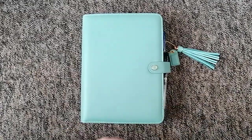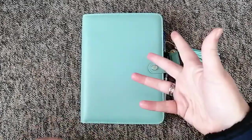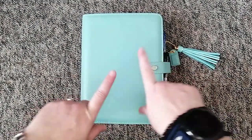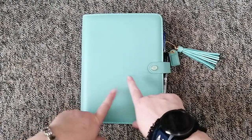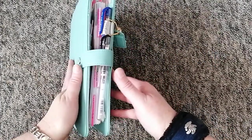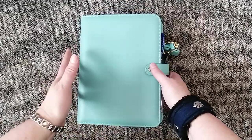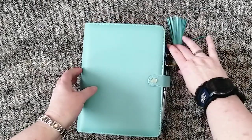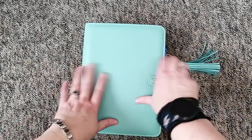Hi, good morning, it's Nikki here from Gummy Lion Plans. I thought I'd do a quick video to show you my new — new to me — Webster's Pages planner, which I never in a million years thought I would get, because you can't get them in South Africa very easily. I found this one on Facebook Marketplace, just happened to be scrolling through and it popped up on my feed.